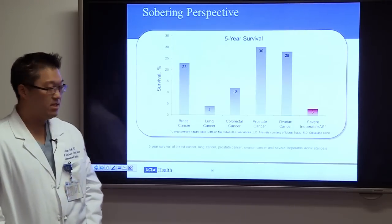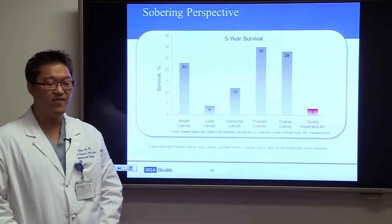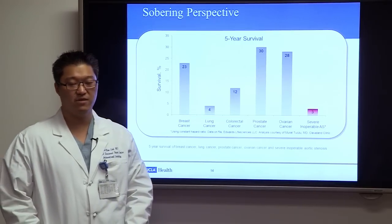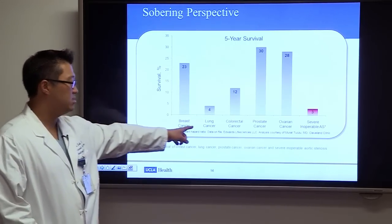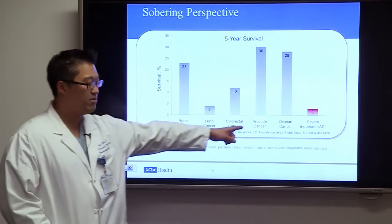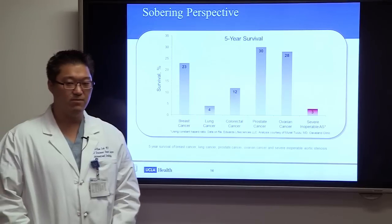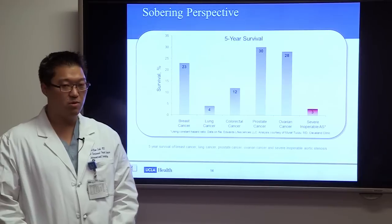Data from the Cleveland Clinic compared five-year survival of symptomatic severe inoperable aortic stenosis to several cancers — breast, lung, colon, prostate, and ovarian cancer. Severe inoperable aortic stenosis had the worst five-year survival compared to all of these cancers. So it's something we need to diagnose early and treat appropriately.